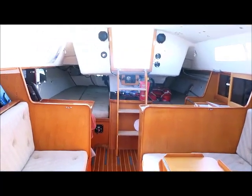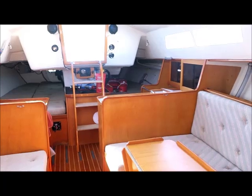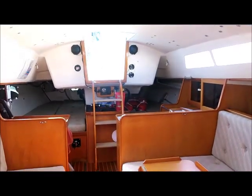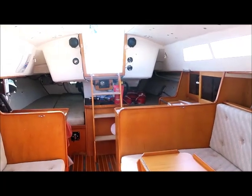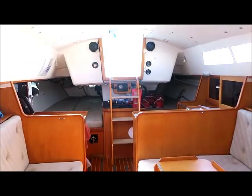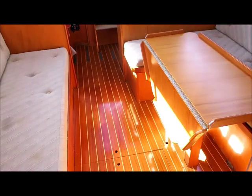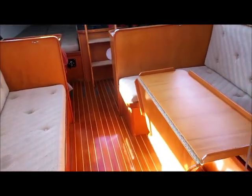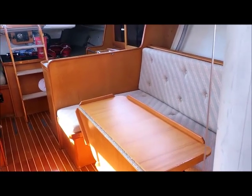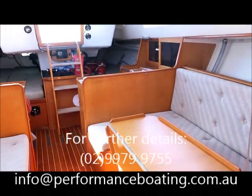So a really true cruiser racer — very comfortable to spend time away on, but at the same time competitive and really well set up. Good sails, new rigging — it just goes on and on. A very well sorted yacht ready to be enjoyed. If you'd like further details, please contact Performance Boating on 02-9979-9755, or you can email us at info@performanceboating.com.au.